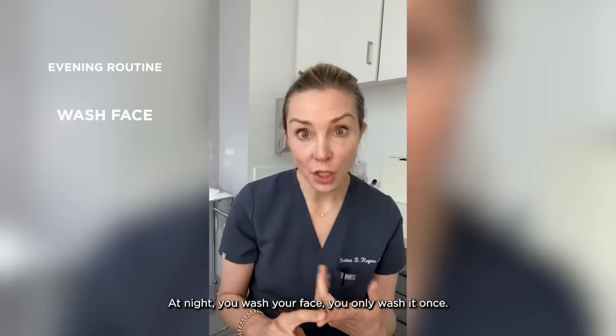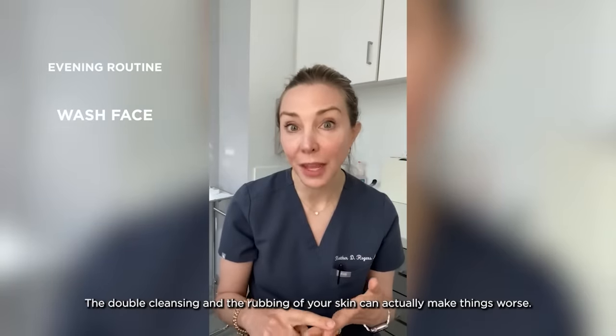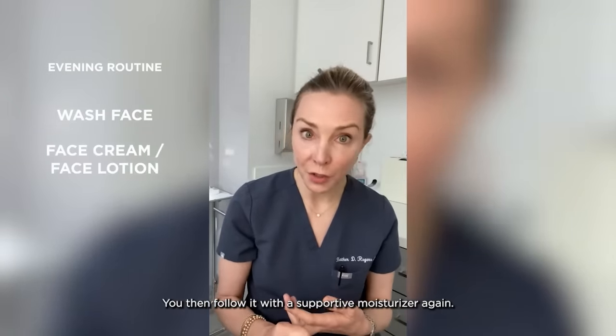At night, you wash your face — you only wash it once. The double cleansing and the rubbing of your skin can actually make things worse. You then follow it with a supportive moisturizer again.